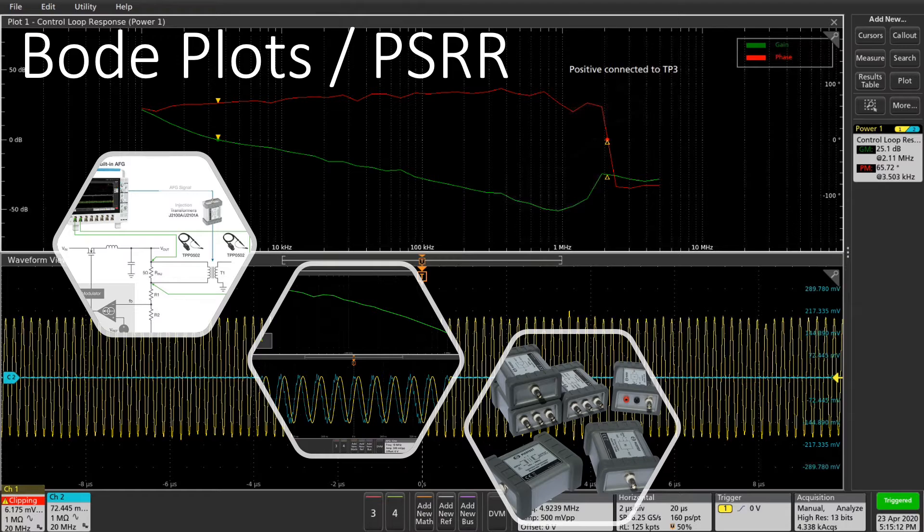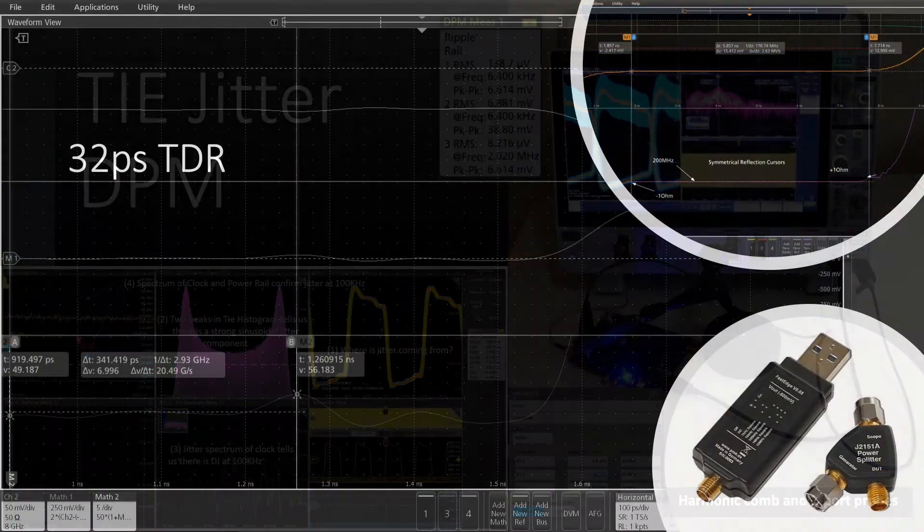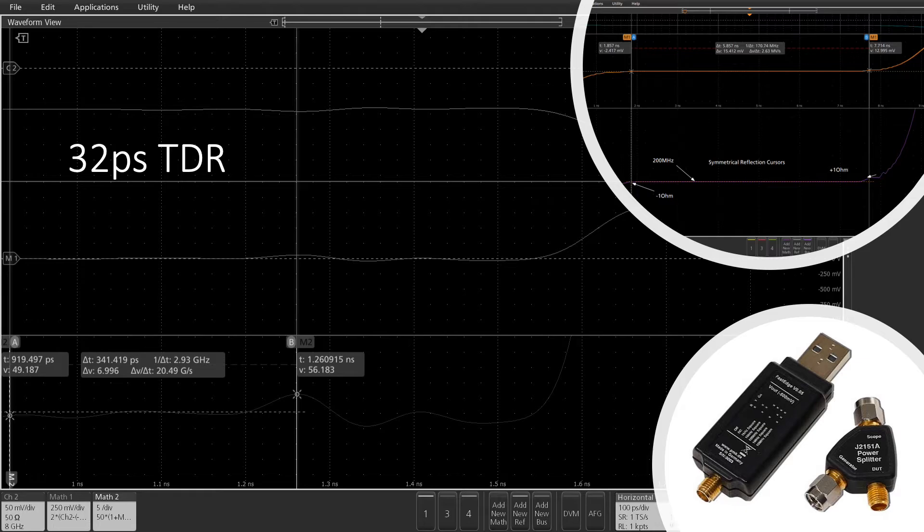We're evaluating power supply rejection ratio, or PSRR, to check noise isolation, and power supply modulation ratio, which is the major cause of jitter. We're checking the accuracy of our controlled impedance traces and measuring sub-millivolt noise.